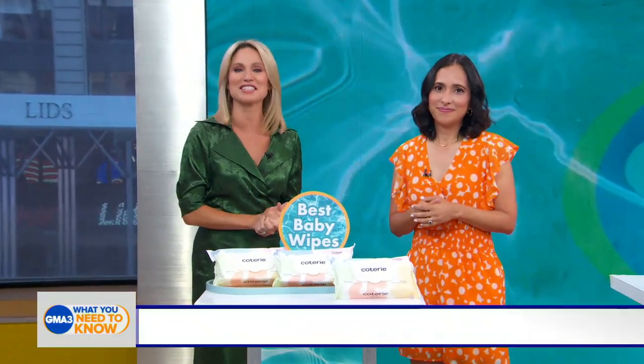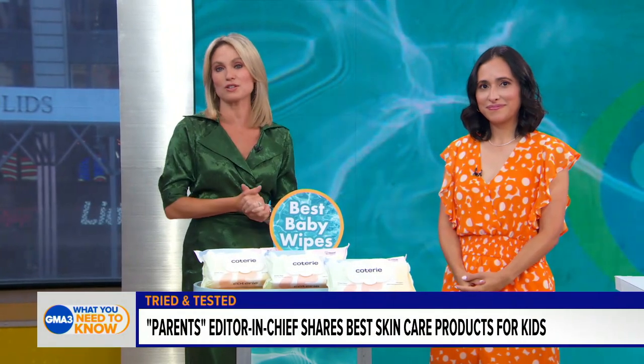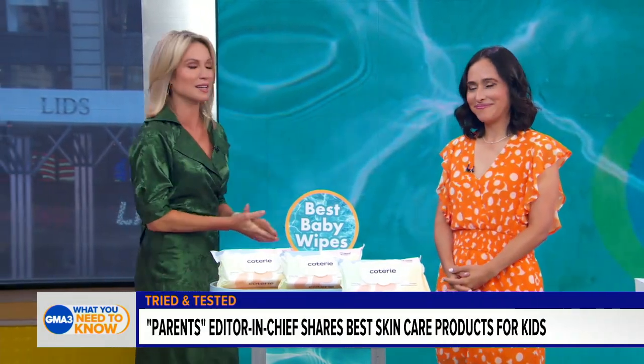You're never too young to start caring for your skin, and the team at Parents have done all the research for you to get your young ones on the right track. I'm here to share their picks for best kids skincare products as Parents Editor-in-Chief Grace Bastidas.